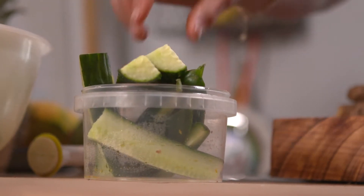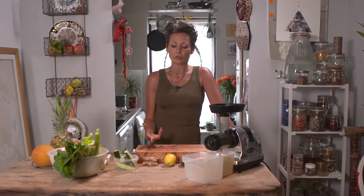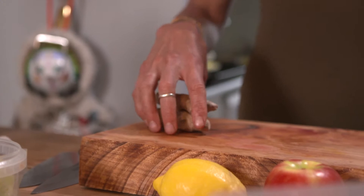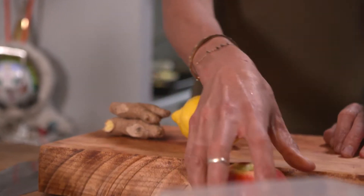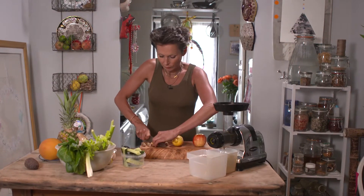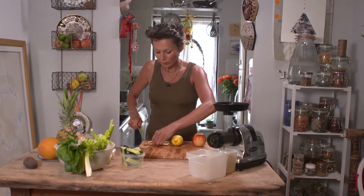Cucumber is also an amazing thing to have because there's a lot of juice and water in it. Here we have the ginger, which is great for inflammation. We have the lemon for vitamin C, and we have the apple which adds a bit of sweetness — you don't necessarily have to have it, but I'll have a quarter of one in this.